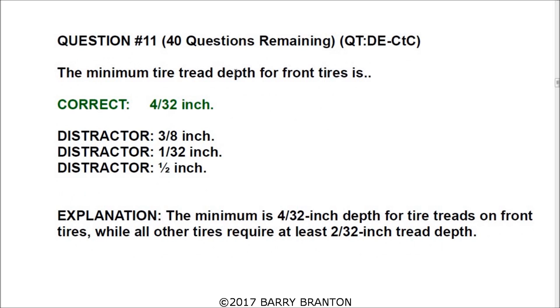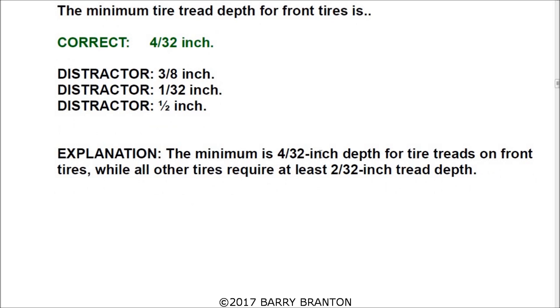The minimum tire tread depth for the front tires is 4/32 of an inch. The minimum is 4/32-inch depth for tire tread on the front tires, while all other tires require at least 2/32 inch of tread depth. Remember: front tires — 4/32; everything else — 2/32.